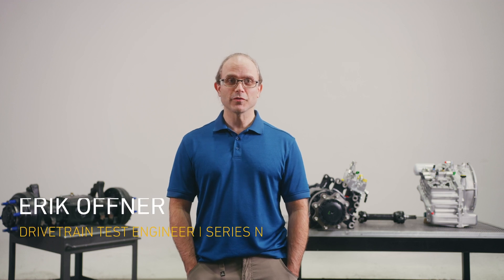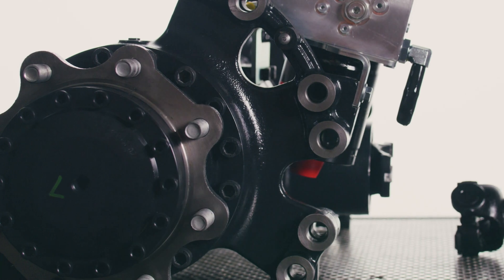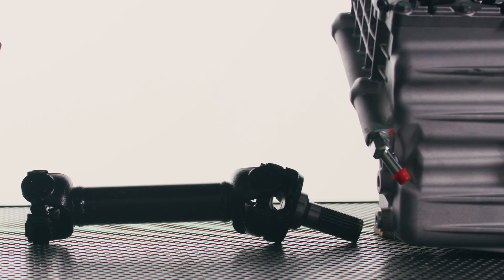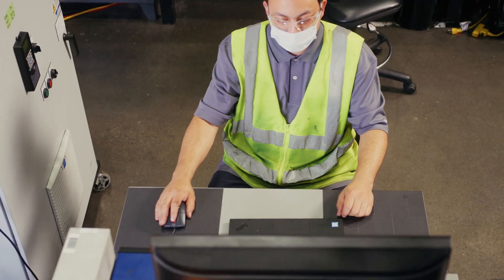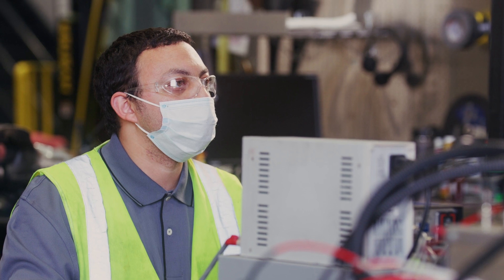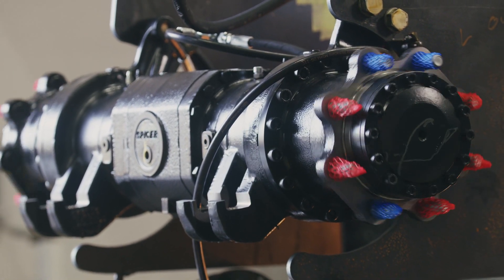My name is Eric Offner, I'm a drivetrain test engineer. There are several new features in the drivetrain. We actually have button control of the park brake on/off functionality. It's designed to apply the park brake if the operator comes out of the seat or if the vehicle loses power for any reason. We've increased the commonality of parts and tuned the transmission control software. Operators are probably going to notice that a lot of the direction change behaviors are smoother than they have been in some of the prior product.